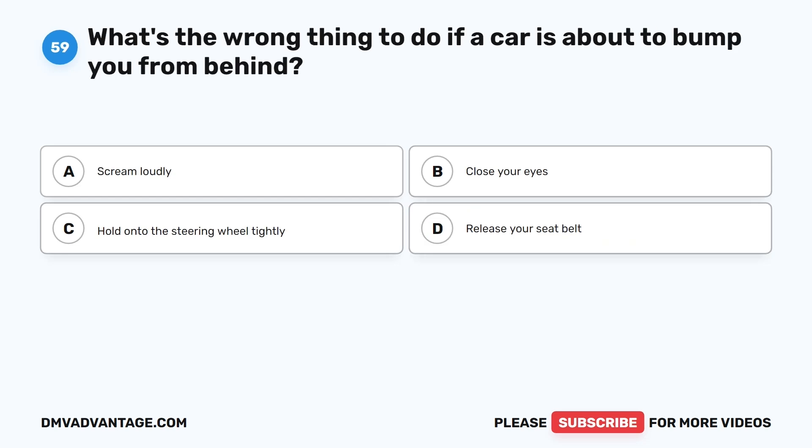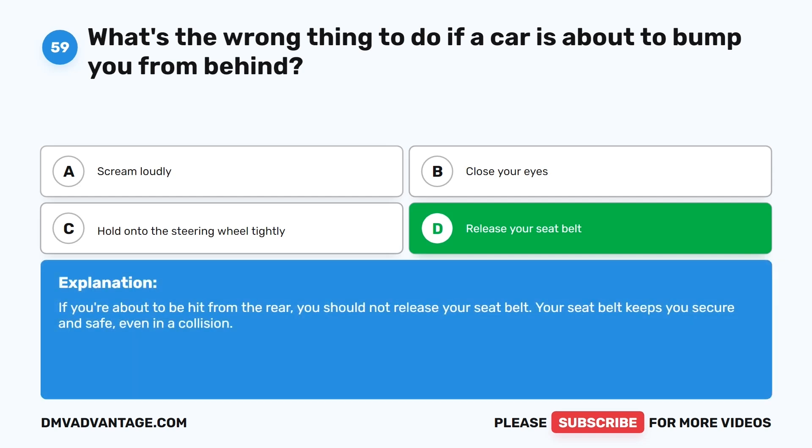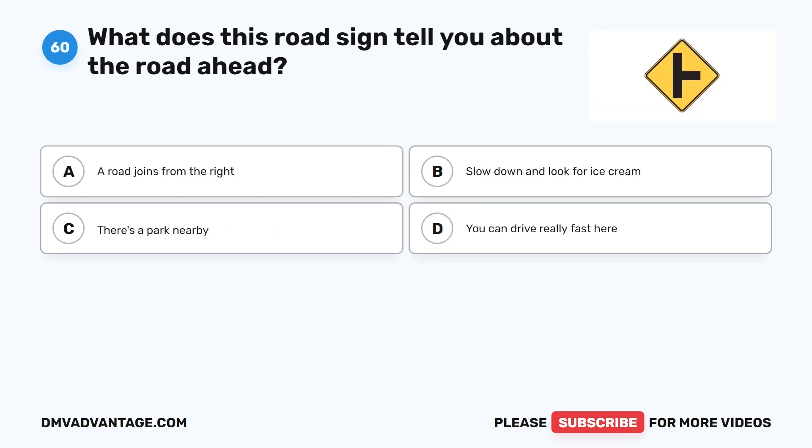Question 59: What's the wrong thing to do if a car is about to bump you from behind? A. Scream loudly. B. Close your eyes. C. Hold on to the steering wheel tightly. D. Release your seat belt. The correct answer is D. If you're about to be hit from the rear, you should not release your seat belt. Your seat belt keeps you secure and safe even in a collision.